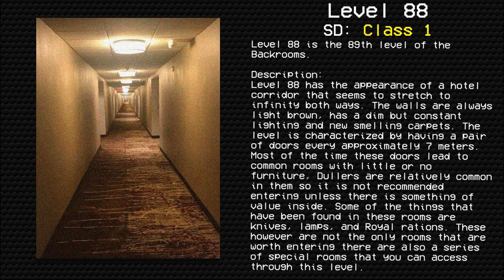Level 88 has the appearance of a hotel corridor that seems to stretch to infinity both ways. The walls are always light brown, with dim but constant lighting and new-smelling carpets. The level is characterized by having a pair of doors every approximately 7 meters. Most of the time these doors lead to common rooms with little or no furniture. Dollars are relatively common in them, so it is not recommended entering unless there is something of value inside.